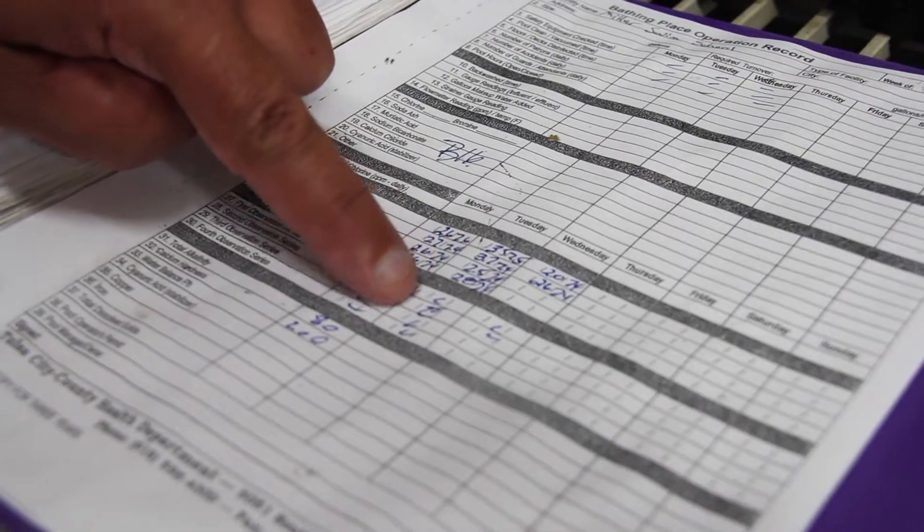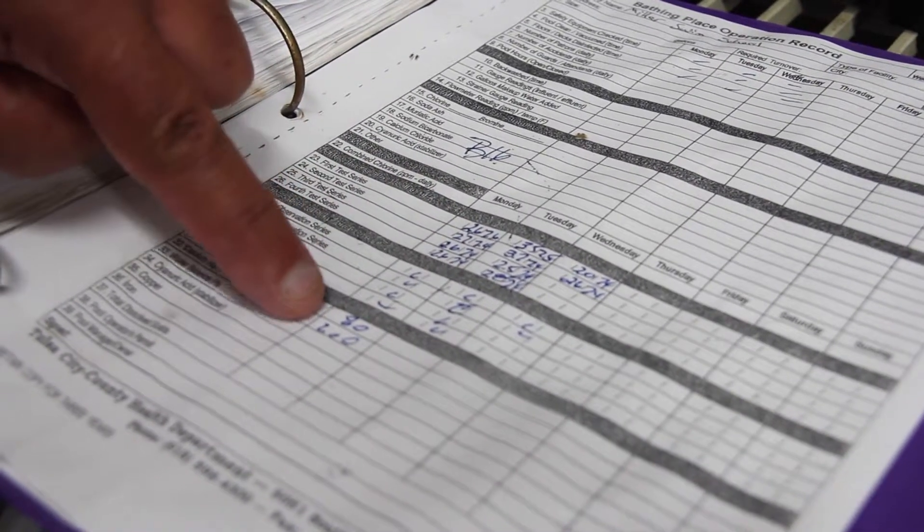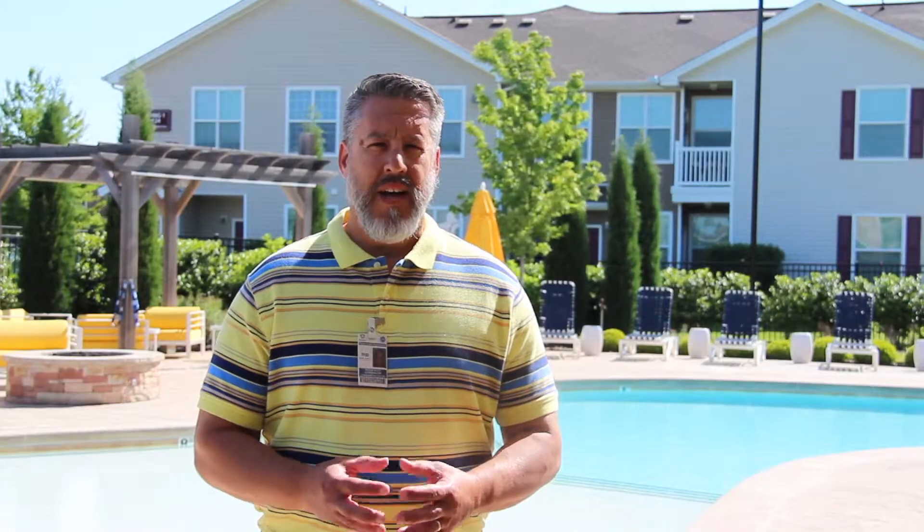Some other things you can do as a patron or participant in swimming is to ask the operator: can I see your records? They're required to check the pH and chlorine four times a day, and those are good indicators that the water is pretty safe to swim in.